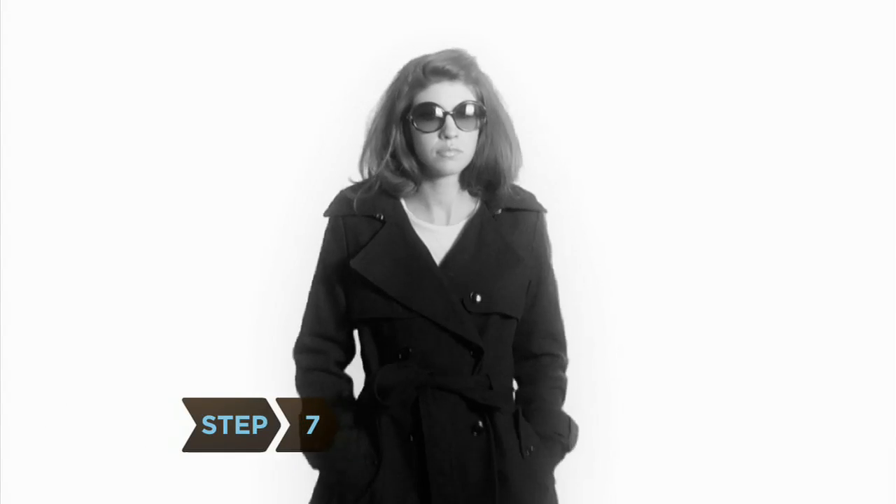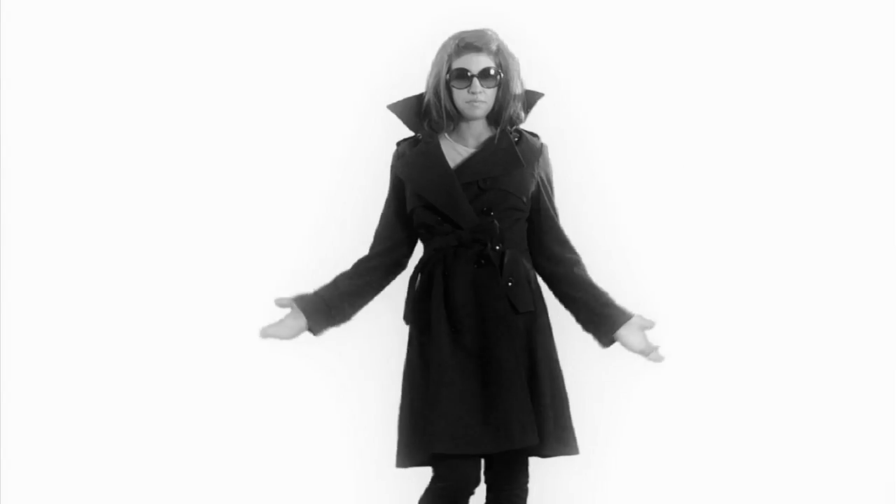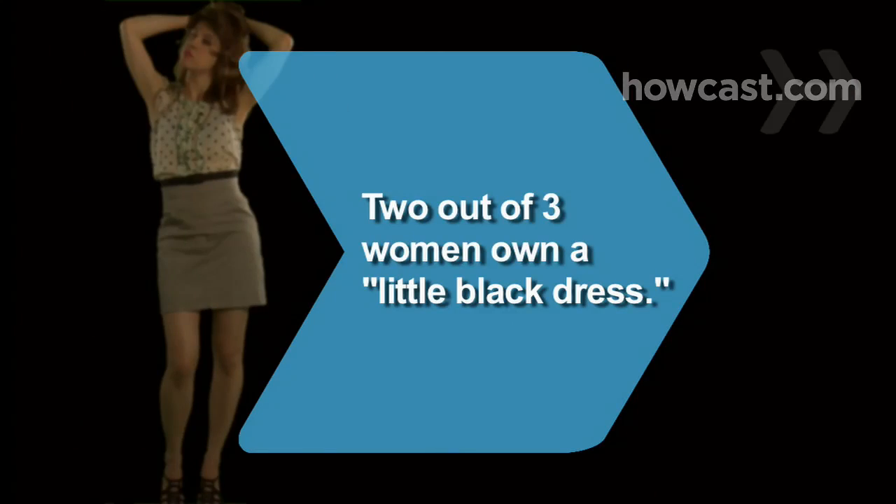Step 7. Buy a classic all-weather trench coat. Don't skimp on it — a well-made one will last you a decade or more. Did you know 66 percent of women own at least one little black dress?